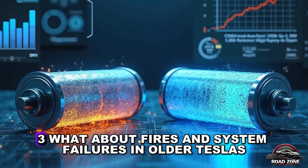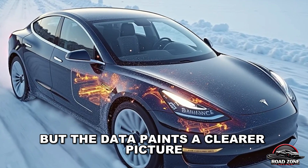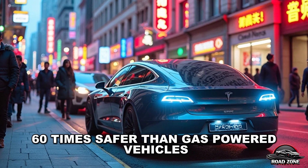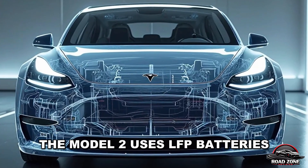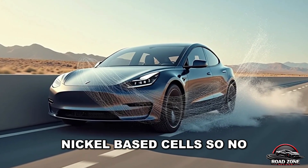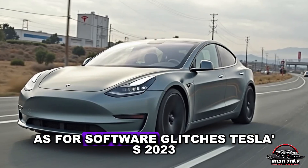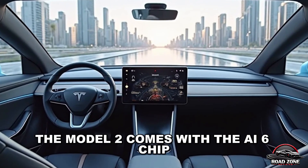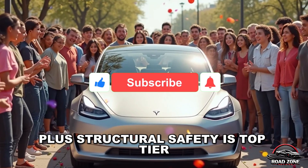What about fires and system failures in older Teslas? You've heard the stories — old Teslas catching fire or freezing up — but the data paints a clearer picture. Tesla's 2024 safety report shows a fire incident rate of just 0.1%, 60 times safer than gas-powered vehicles, which average 0.6%. The Model 2 uses LFP batteries, which are 60% less likely to ignite than older nickel-based cells. As for software glitches, Tesla's 2023 system overhaul improved GPS accuracy by 65%, and the Model 2 comes with the AI6 chip offering lag-free navigation, real-time traffic rerouting, and an interface that learns your driving habits.